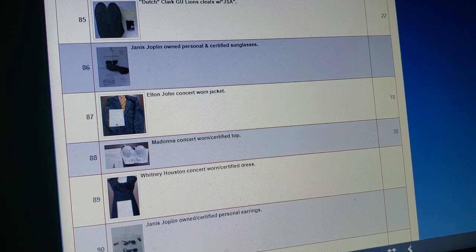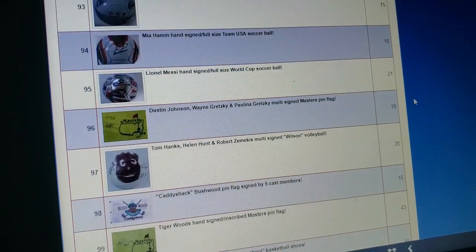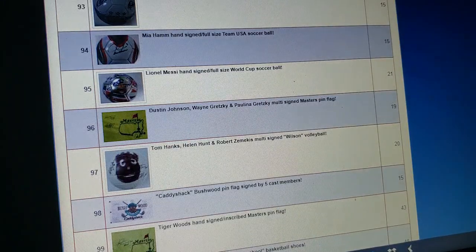I love these personally owned items — Janis Joplin's sunglasses, Elton John's jacket, Whitney Houston — I'm assuming that's a dress. Because I'm sure those would definitely make their way to Coach's. That's awesome — they got a Wilson ball up in here. Tom Hanks, Helen Hunt, Robert Zemeckis signed Wilson ball. Valued well into the hundreds. I don't know about all that. That looks pretty funky to me.